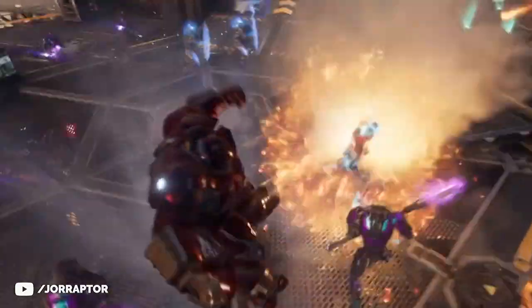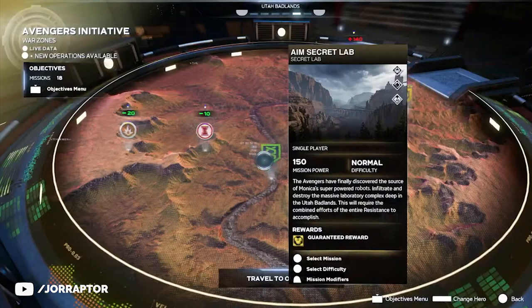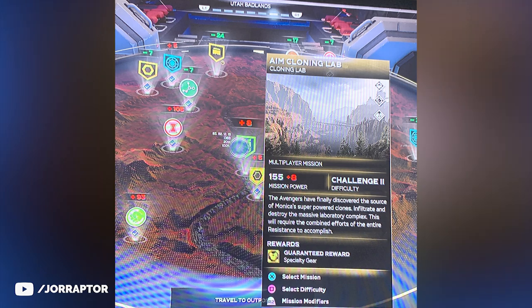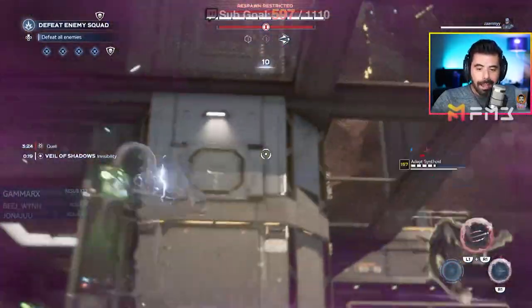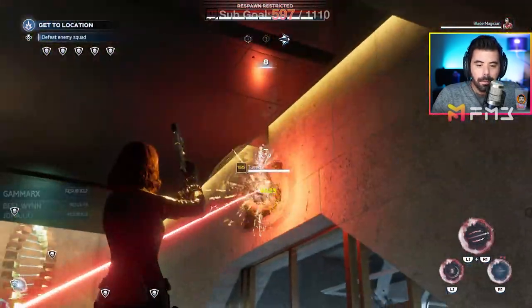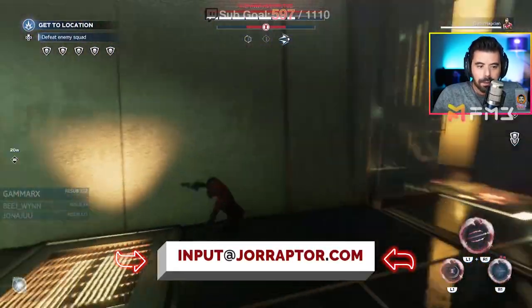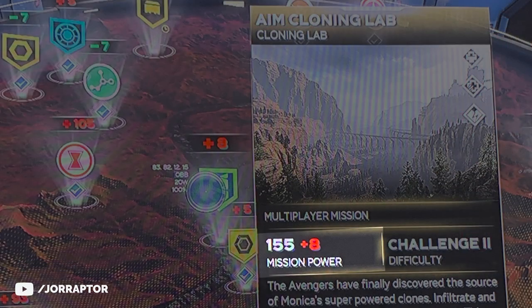This raid-like activity was already teased in the recent war table, and now something crazy happened — Sammy reached out to me on Twitter at YourRaptor because he suddenly got the mission on his screen in the Utah Badlands. It was formally known as the secret lab but in-game it's actually called the AIM Cloning Lab, and it even has a different icon than before. Friend MiraBella the Third joined Sammy to do this mission live on stream, so we got footage that I'll link in the video description.